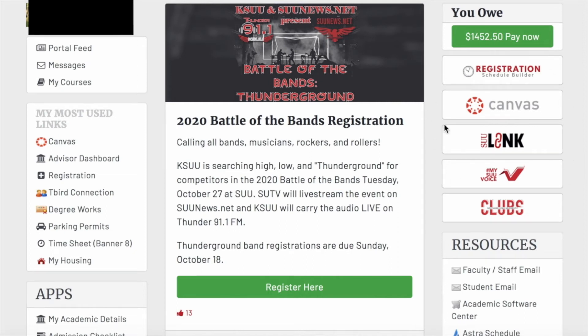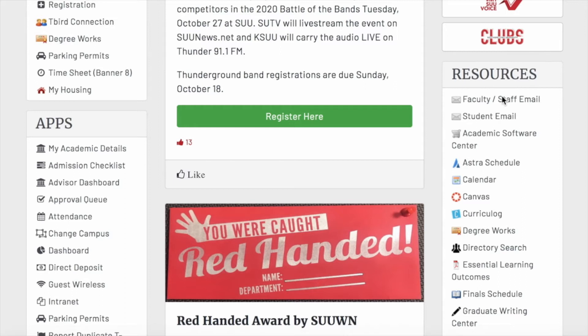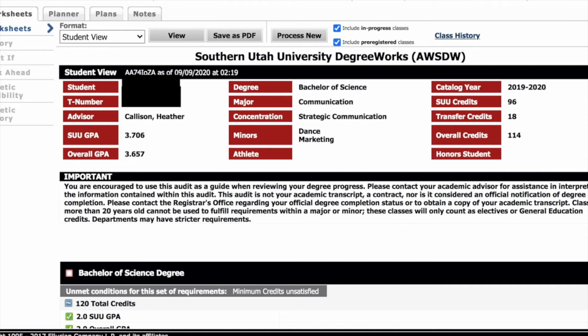Your MySU portal houses several helpful tools. DegreeWorks is a tool located on your portal that helps identify graduation requirements and the classes you still need to take. DegreeWorks displays your major and possible concentrations or minors. It will also list the name of your student success advisor in case you need to contact them.